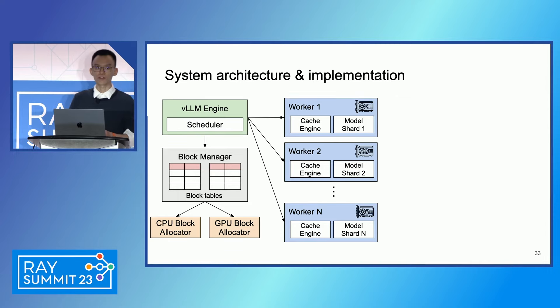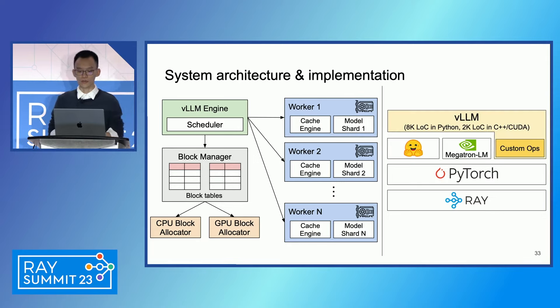Let's dive a bit into the system architecture and implementation of vLLM. We build vLLM as an end-to-end LLM serving engine that includes a front-end, distributed model executor, and scheduler. A centralized engine manages the block table, and at each iteration it sends memory commands to the GPU workers. The cache engine in the GPU worker allocates physical blocks and executes the model shards. vLLM is mostly a Python project, but we have some CUDA code for the PagedAttention kernel. We build on top of HuggingFace and PyTorch, use Megatron-LM for model-parallel decoding, and use Ray for cluster management and control plane communication.